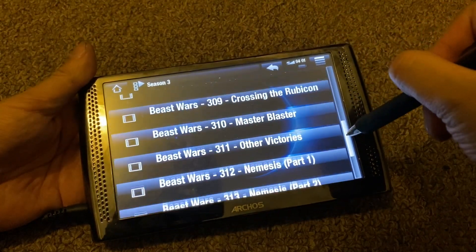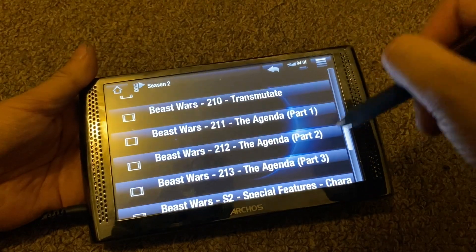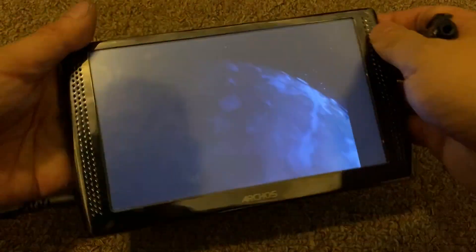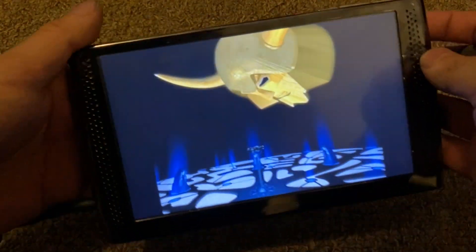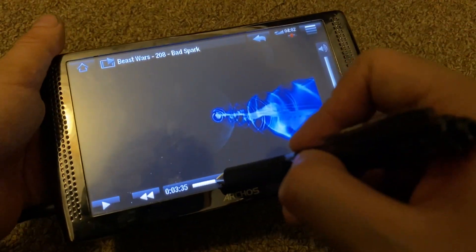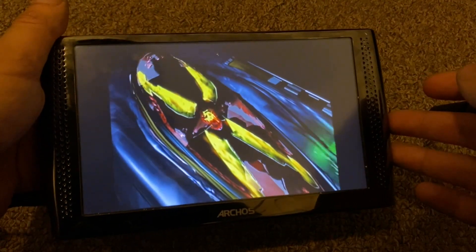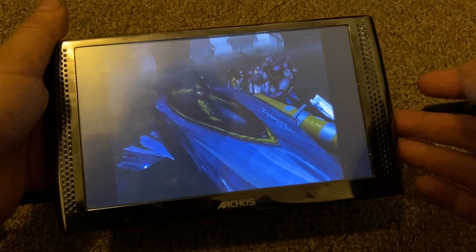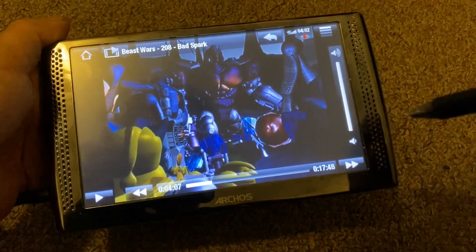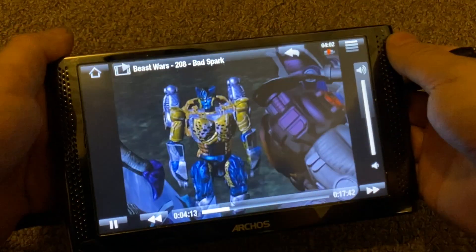Let's take a look at Beast Wars — an old TV show I really like. It plays videos pretty well. This is a TFT display, not IPS, and it's a resistive touchscreen, but I'm willing to overlook that because it just stores so much. The video playback is quite smooth. The stereo speakers are actually pretty good — better than a lot of smartphones today. This is Optimus Primal, leader of the Maximals.